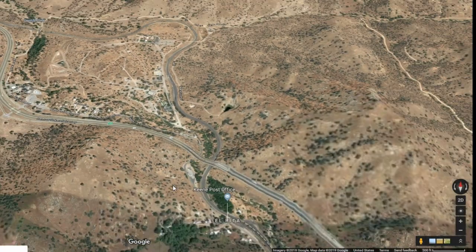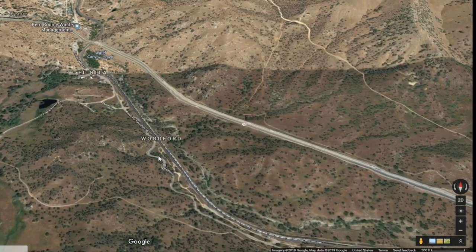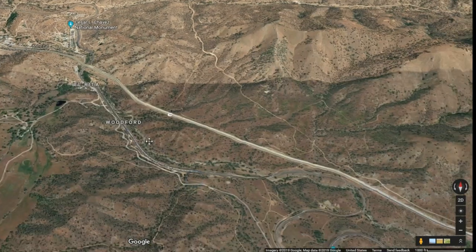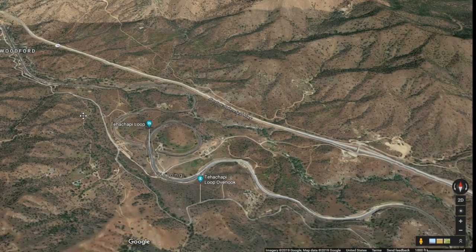I dumped the trailer there, unhooked the truck, and then headed up Woodford Tehachapi Road — about a three-mile drive. It's quite narrow and windy, and there's not a lot of room to park where the overlook is, so I didn't want to pull the trailer up.